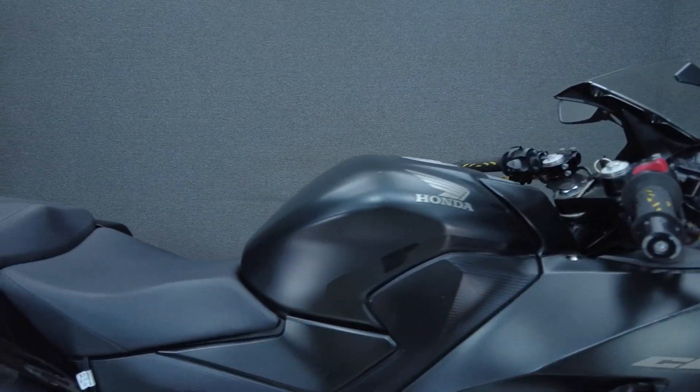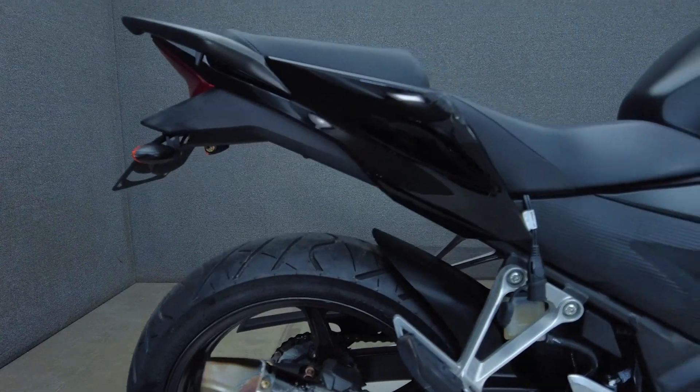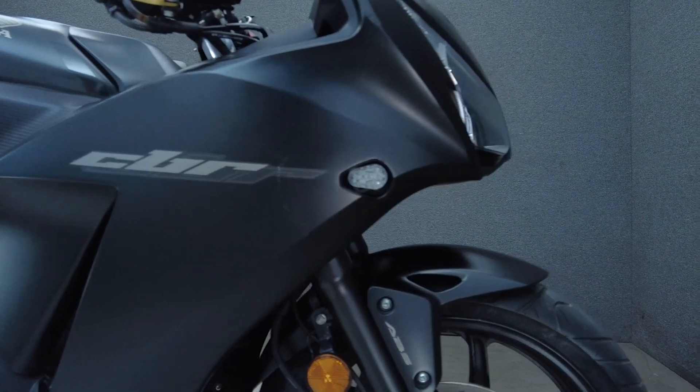It comes equipped with ABS and has been upgraded with ASV levers, an NRC plate bracket, rear fender eliminator kit, grips, and an aftermarket exhaust. We have installed a new rear tire.